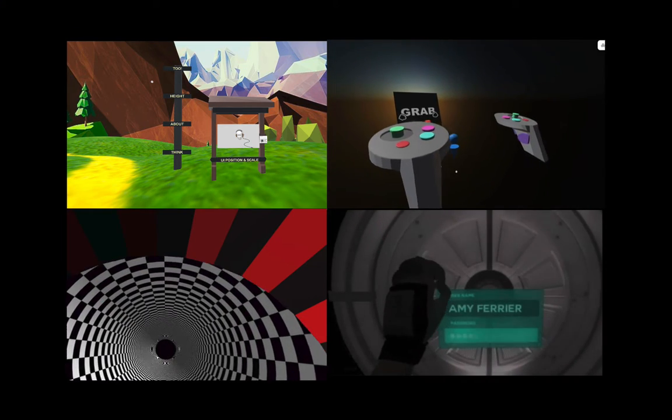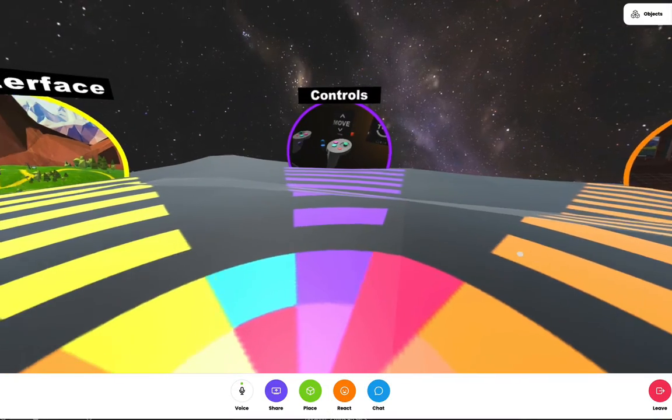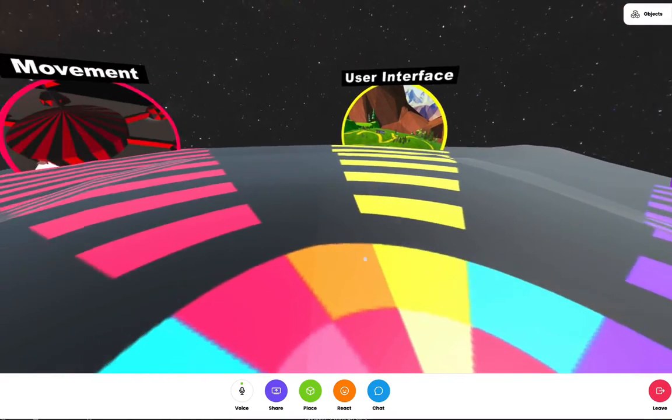controls, audio, app design, and testing. This room acts as the central hub you can always return back to.